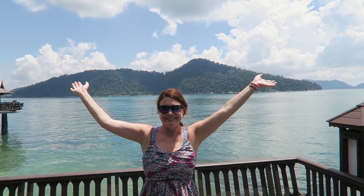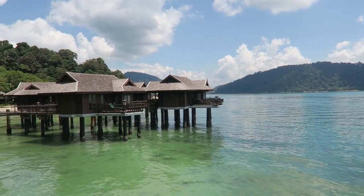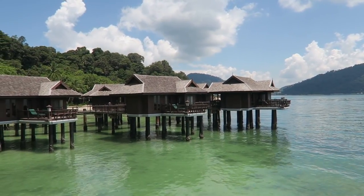Voilà! Wow. This is absolutely out of this world. I'm just walking around here shaking my head. I cannot believe we are finding this in Malaysia, or any country for that matter. I always expect to find bungalows like this in the Maldives.